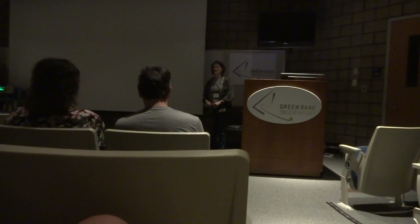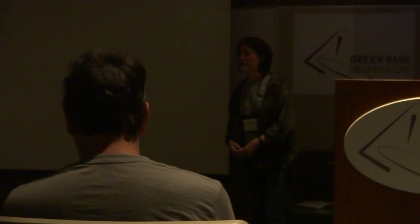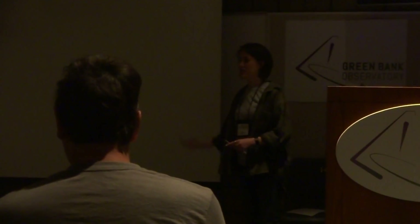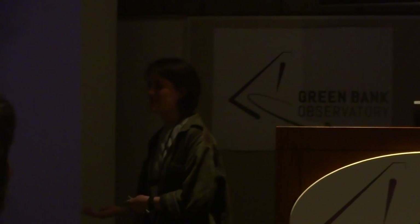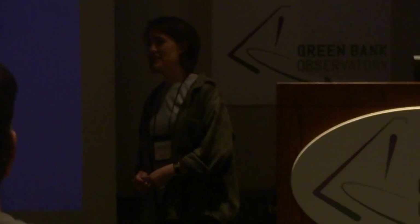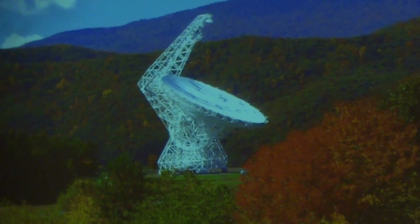Here we show that we are at Green Bank Observatory. It's our largest telescope, although most locals say that GBT really stands for 'a great big thing.' That's because it stands at 485 feet tall, making it the largest steerable radio telescope in the world. Currently it's holding the record for largest movable structure on land — quite the engineering feat.